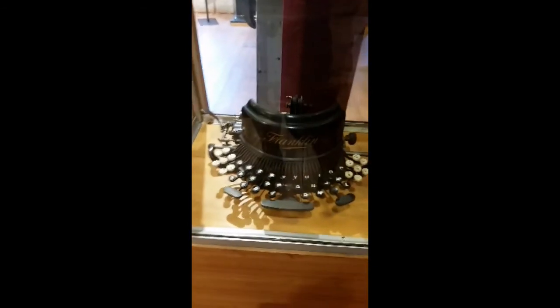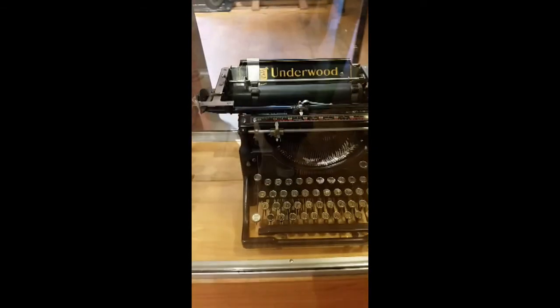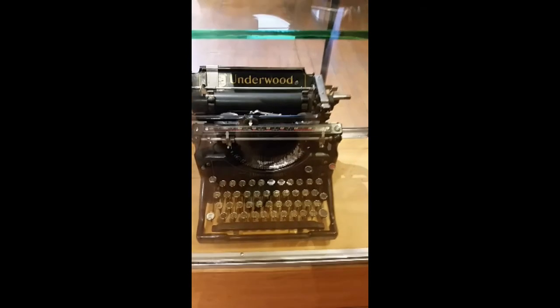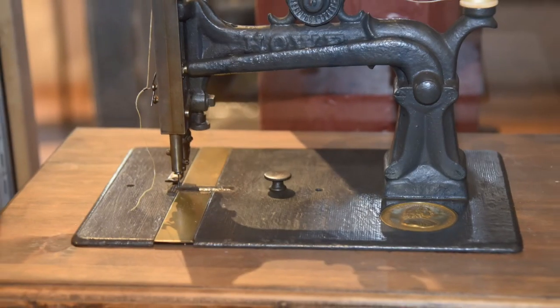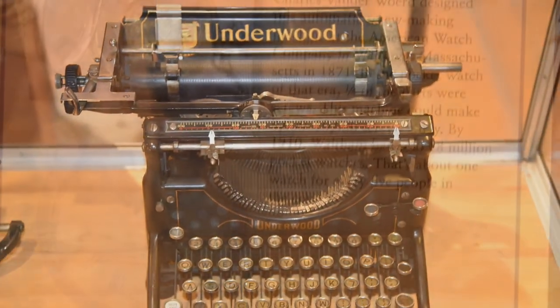Old sewing machines: this one right here is an 1850 Elias Howe, and this one over here is a Wilcox and Gibbs from 1910. What I think is the coolest looking one is this Franklin typewriter, patented 1891 — they've actually gone back to these curved keyboard designs for better hand positioning so you don't get carpal tunnel. This is an old Underwood from somewhere between 1908 and 1920. Singer sewing machines had a really good design and made them inexpensively and durably, but lots of different people made sewing machines other than Singer.